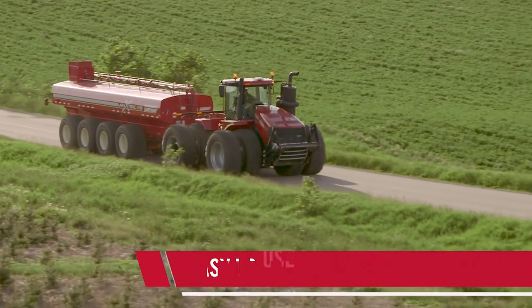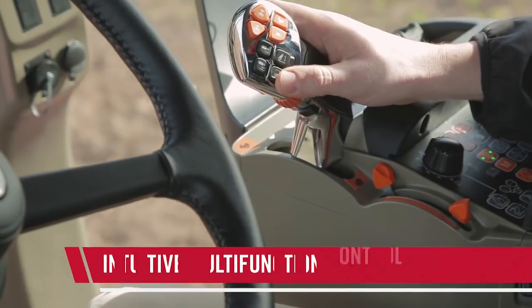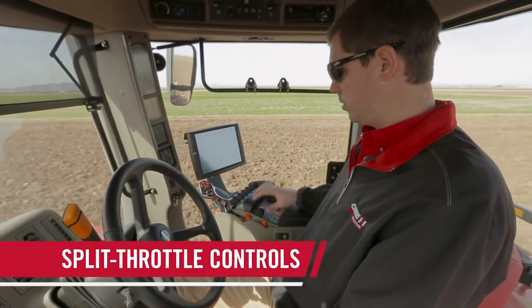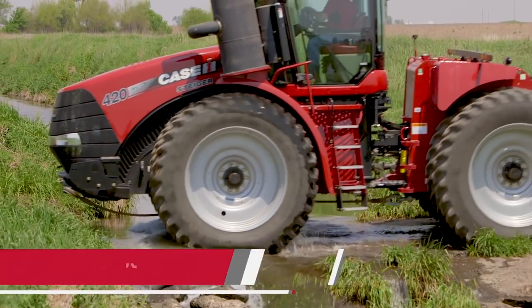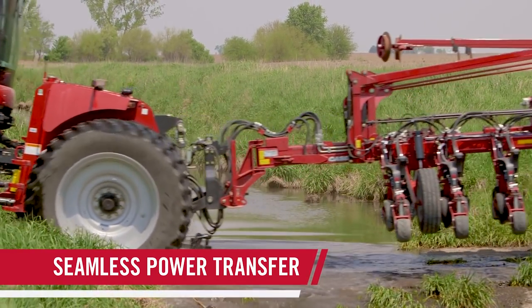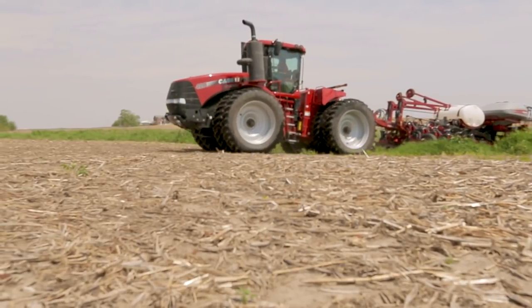The CVX Drive gives you more control without asking you to do more. Simply set the upper and lower engine limits and the CVX Drive automatically selects the most efficient transmission speed. You don't need to clutch or shift to maximize your available horsepower, so whether an experienced or novice operator, you can focus all of your attention on the task at hand.